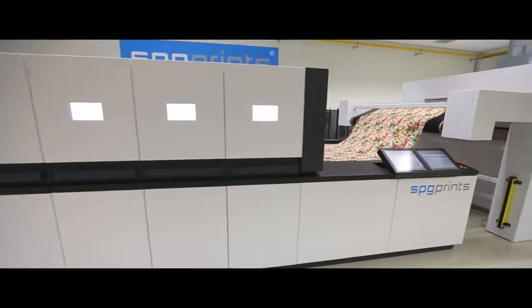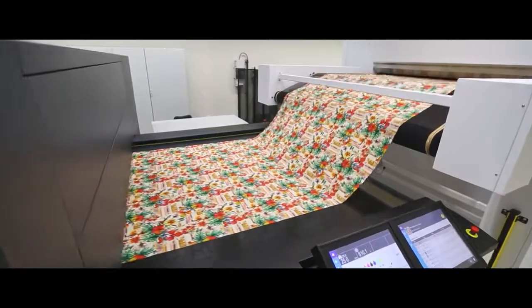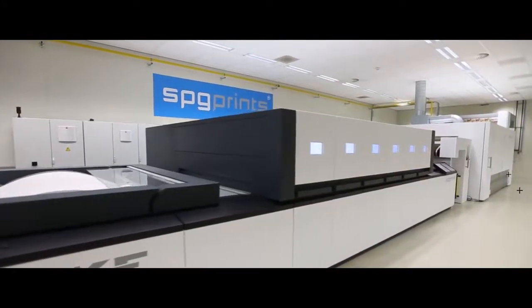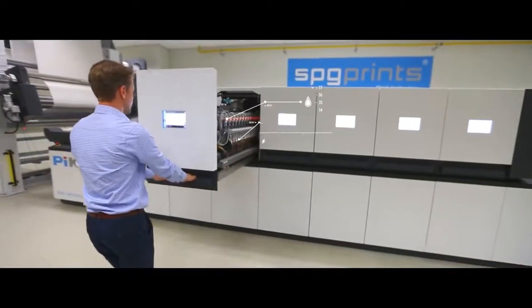With the introduction of Pyke, our single pass digital textile printer, we have reached a new milestone. This printing system has a higher productivity than all other digital systems and ensures the best quality results. As digital printing requires considerably less water, energy and ink, the benefits of printing digitally go beyond production ease and versatility.